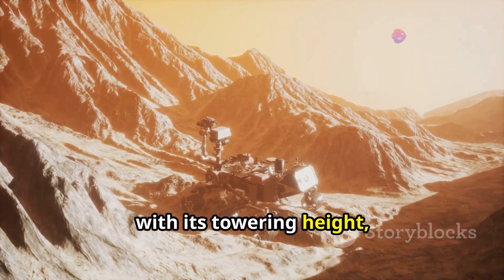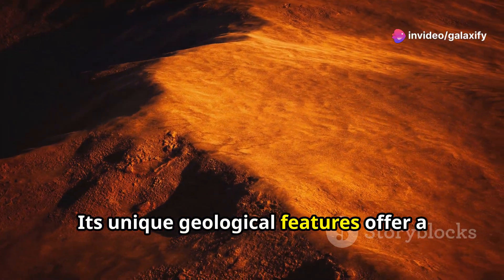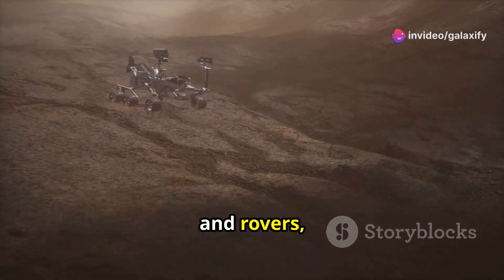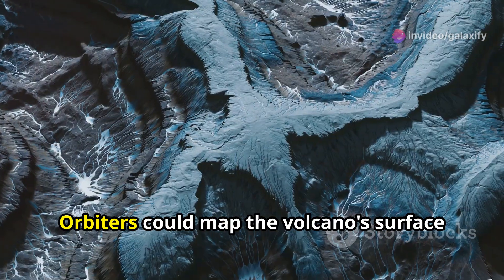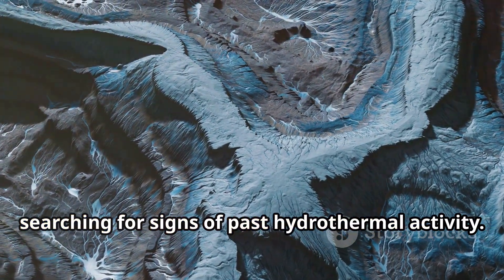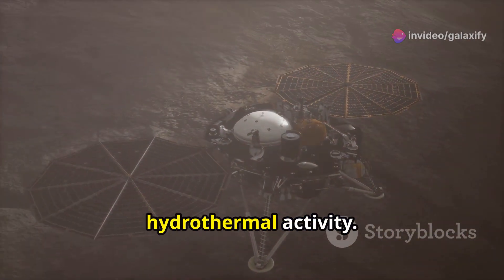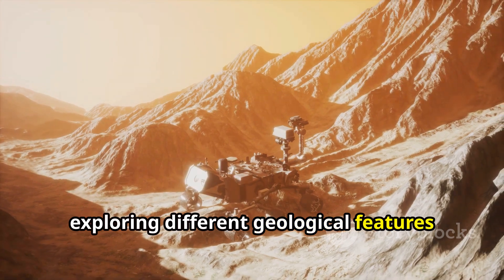Olympus Mons, with its towering height, vast plains, and enigmatic caldera, beckons future exploration. Its unique geological features offer a treasure trove of information about the red planet's past. Future missions could involve a combination of orbiters, landers, and rovers, each equipped with advanced instruments. Orbiters could map the volcano's surface in detail, identifying different lava flows and searching for signs of past hydrothermal activity. Landers could conduct in-situ analysis of rocks and soil, while rovers could traverse the vast plains, exploring different geological features and collecting samples.